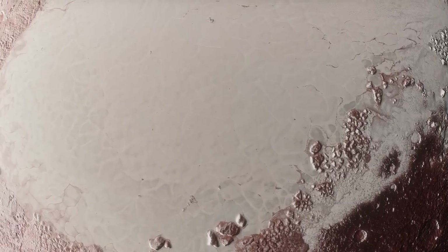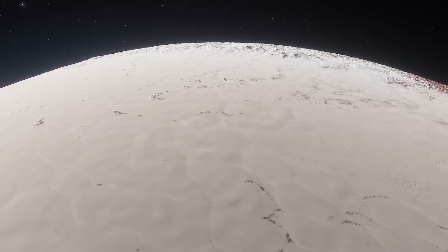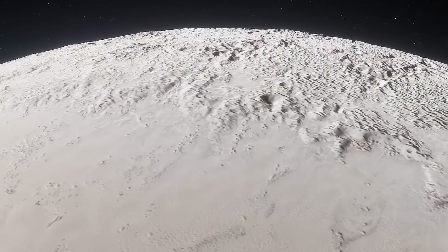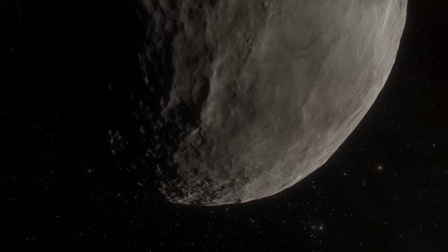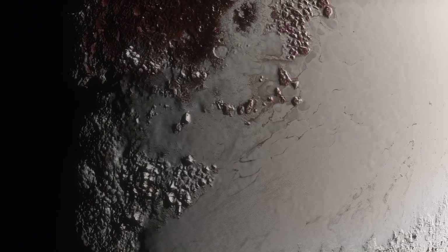Tombaugh Regio is a zone of nitrogen-rich glaciers stretching over 1,500 kilometers. Researchers say that a few billion years ago, there was an ocean of water there. The Proto-Charon hid it, displacing some of the fluid and forming a huge satellite. Therefore, Charon is mostly covered with water ice, and Pluto is covered with nitrogen ice.